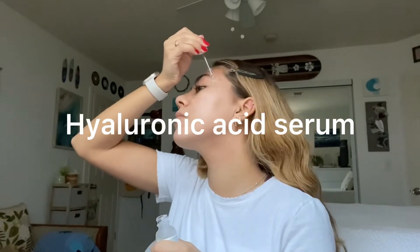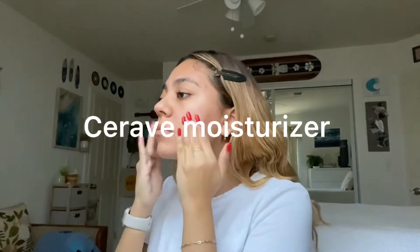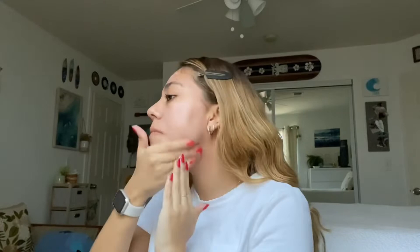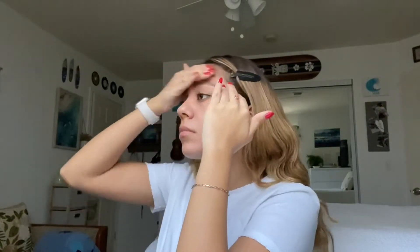This makeup is going to be really easy and natural. I'm going in with this hyaluronic serum and this moisturizer. Also, if you notice that I'm looking to the side it's because I have a mirror right there. The moisturizer has sunscreen in it, which is really important — wear sunscreen every day.